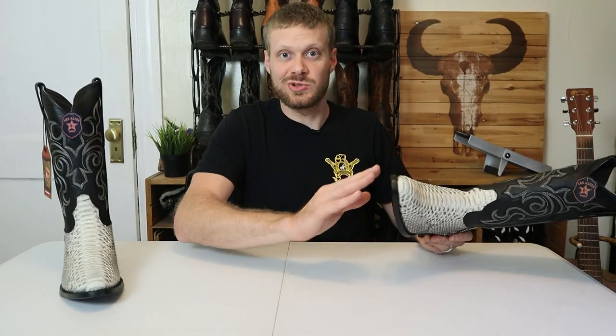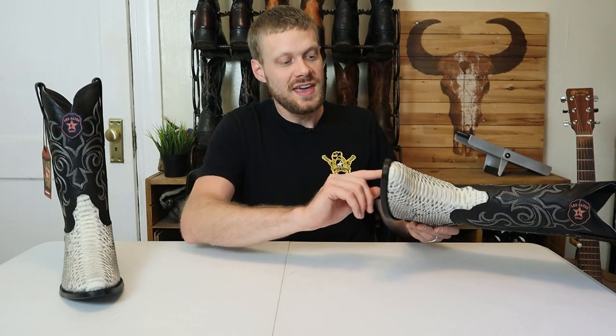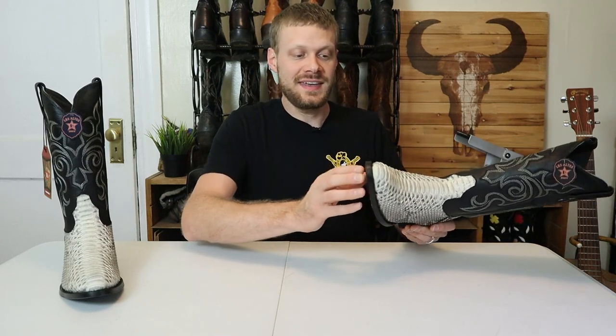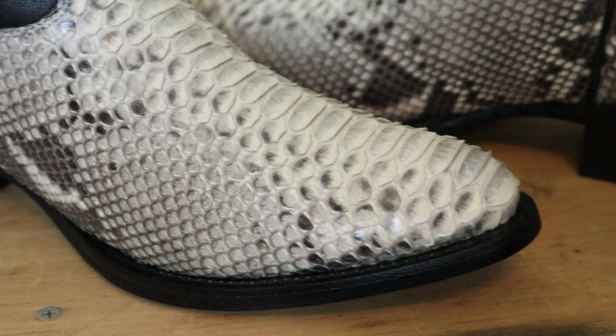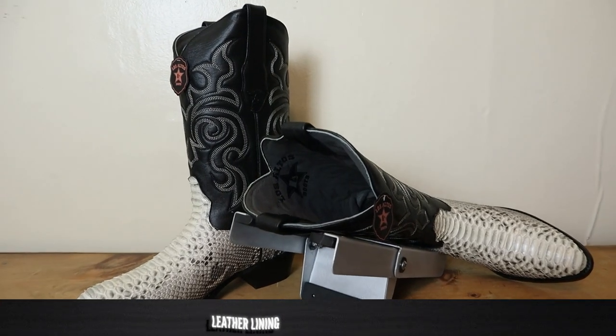This Goodyear welt isn't like the traditional cowboy boot build, even though there's a lot about it that is traditional. It's not a channeled welt — instead it uses a cloth rib with some cork, but it is still resolable. A lot of boots out there are built like this now, including Tecovas and similar brands. This is very comparable quality and it looks great.